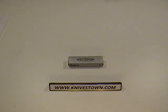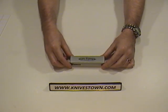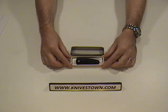Hi everybody, Bob with Knivestown here. We're going to take a look today at a ceramic knife. It's made by Boker Knives, and the name of this knife is the Gamma — the Boker Gamma.